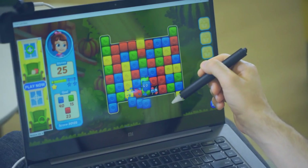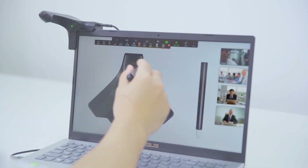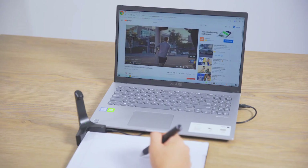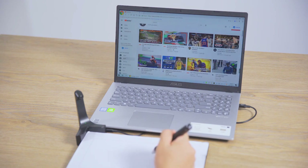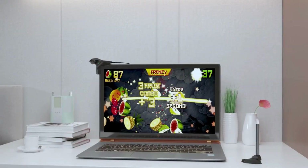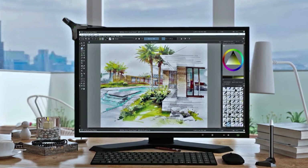Say goodbye to stressful debugging procedures — you can now easily calibrate your screen. Just choose a few spots on the screen and you'll experience accurate and trouble-free touch interactions. The Hello X3 adjusts to displays of different sizes thanks to its flexible mounting options for panels ranging from 10 to 27 inches. Convert regular screens into intelligent, interactive displays to improve your workstation or leisure area. With its 4-hour battery life, the Hello X3 is a dependable travel companion, and a fast 30-minute charge gets it back to 100% capacity. It works with both Mac and Windows operating systems.